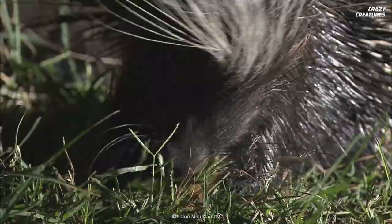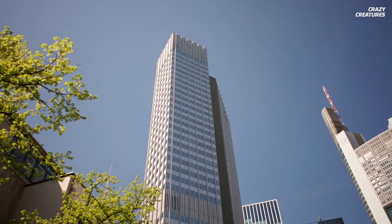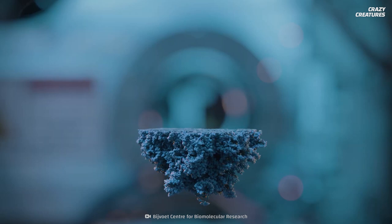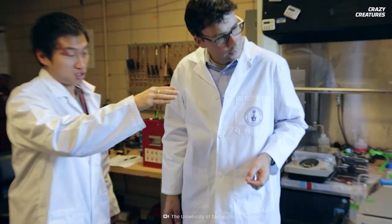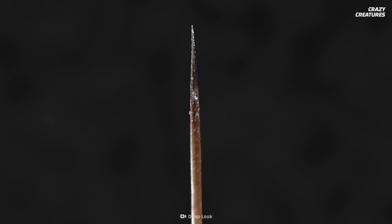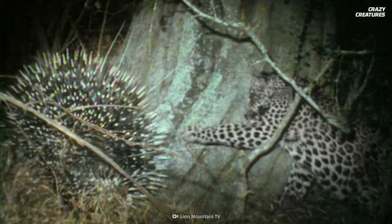Porcupine quills could also help us. They're extremely resistant to buckling under pressure and could hold the secret to lighter, stronger materials. This could inspire future materials for buildings and vehicles. The quills' mix of shell, foam, and stiffeners could also help us design biologically inspired structures. According to researchers at the University of Toronto, the foaming structure of quills helps them absorb energy and stay lightweight. If we could design medical needles and surgical staples with the same structure, they would be much smaller, require 56% less force to enter flesh, and likely cause less damage to our tissues.